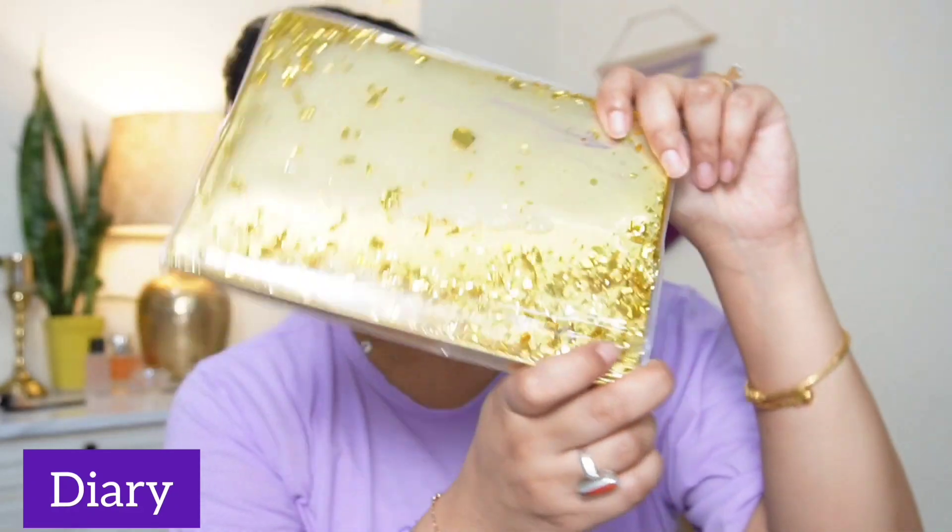My favorite number 2 is this cute little diary from Mr. DIY. It was 260 rupees and it was very beautiful.